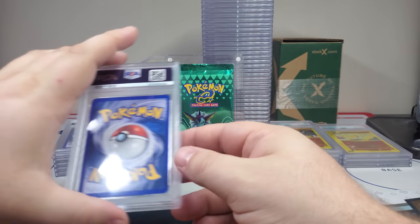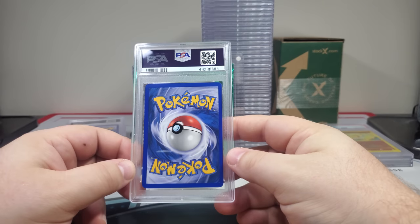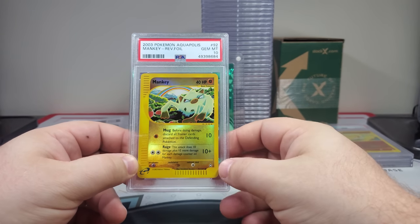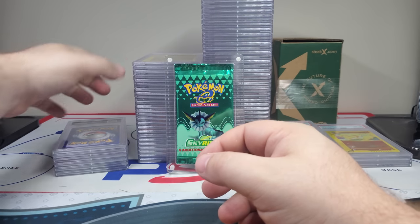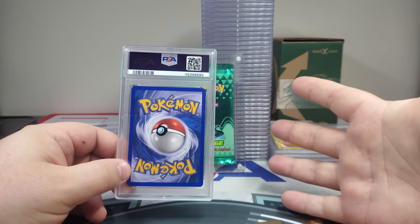Hey there we go — Houndour PSA 10, very nice! Come on, finish strong — let's get a few goals, save me like 500 bucks to buy the ones I need. Hey there we go — Lucky Charms part two! You got the Nidoran and the Manky, the big rainbow there. We will take it!